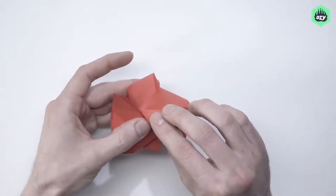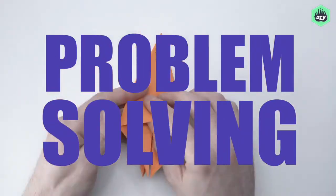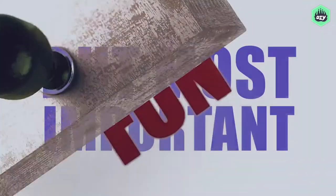Practicing origami can give a learning boost with geometry, fractions, problem solving — the list goes on. But most important of all, it's a whole lot of fun!